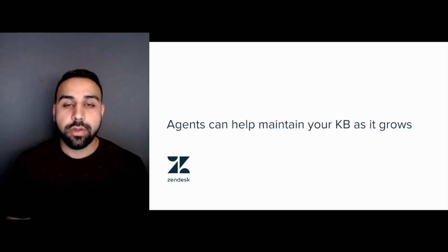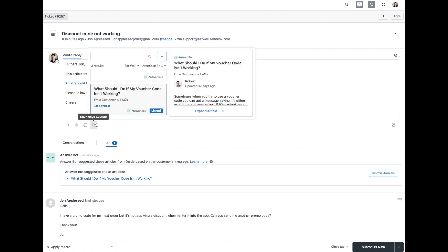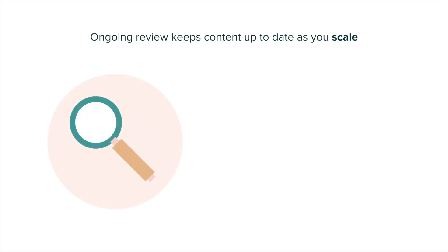Your Help Center will continue to grow over time, and your agents can help with the Knowledge Capture app. Right from within the ticket interface, not only are your agents able to easily link to articles when helping customers, but they can also flag content that needs to be reviewed or suggest new content that should be added. This ongoing maintenance from a fresh set of eyes ensures that your articles remain up to date as your products or offerings evolve over time.